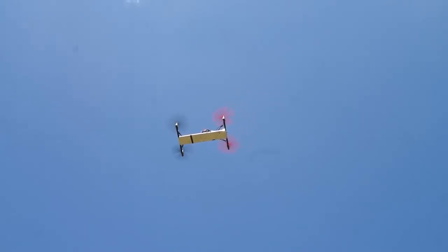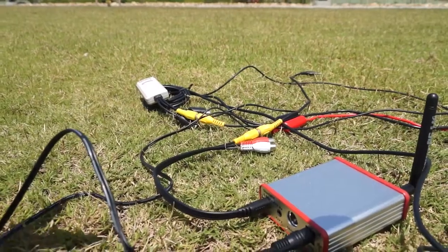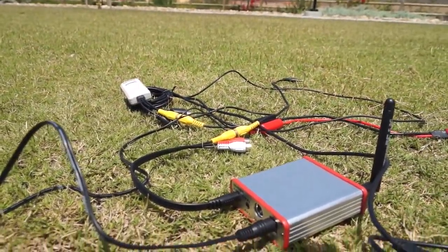Right now our aircraft is in auto hover mode. What this does is it allows the aircraft to just stay in one spot directly over the home station.